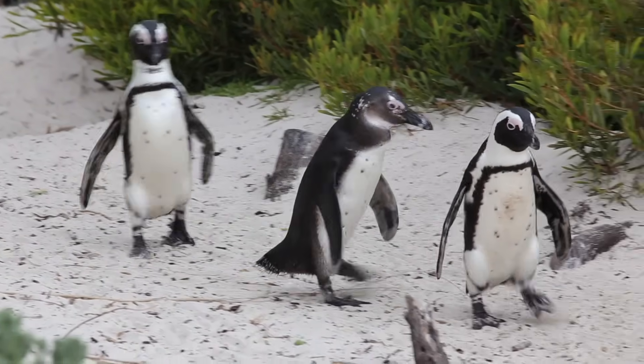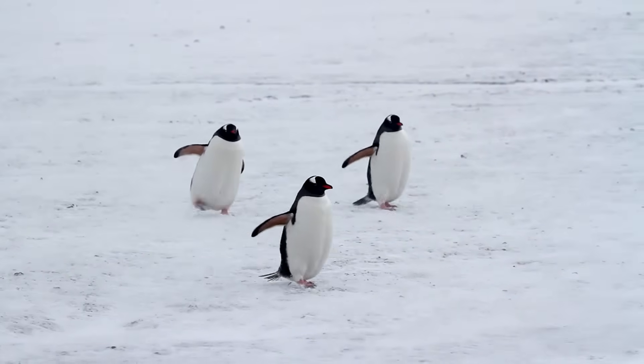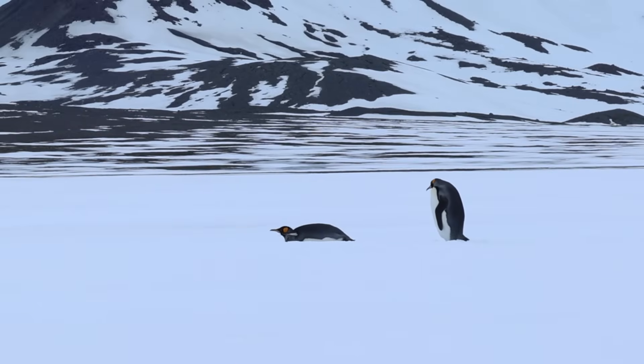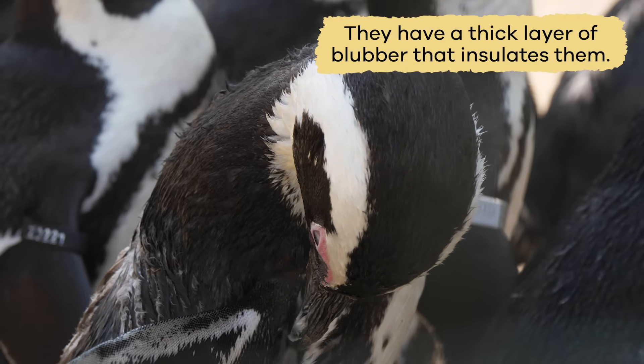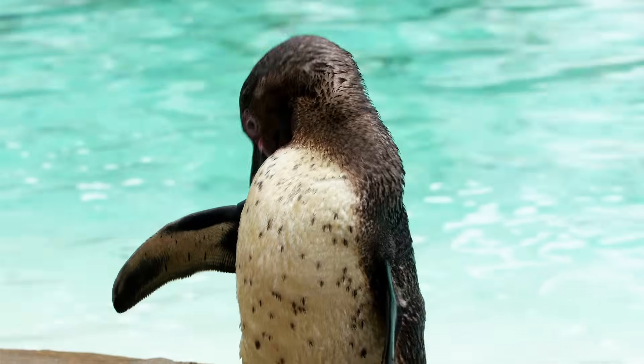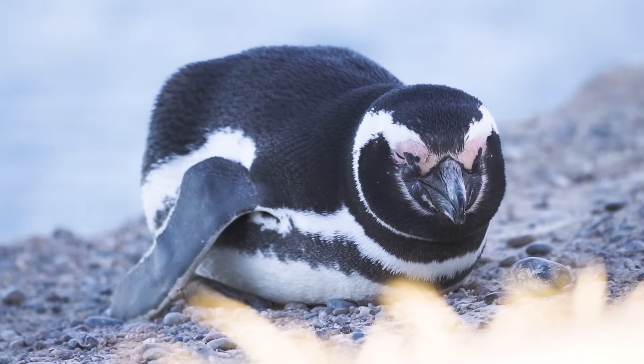While their short legs can dash on the ice and snow, it is much faster for them to slide on their bellies. Penguins can stay warm in cold temperatures because they have a thick layer of blubber that insulates them, protecting them from losing heat.